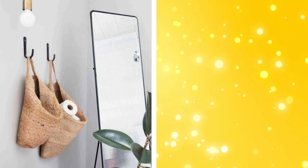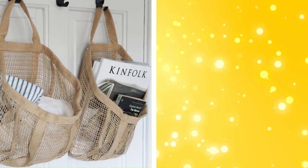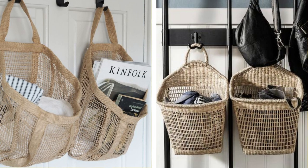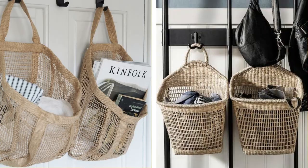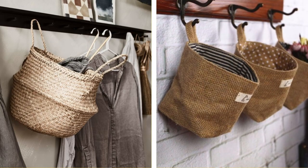27. Hanging baskets. Hanging baskets can help store items overhead and free up floor space. They're ideal for storing items you don't use regularly, such as seasonal clothing or extra bedding. Hanging baskets can be hung from the ceiling, wall, or even the inside of a closet.